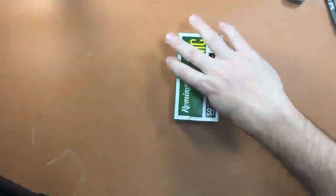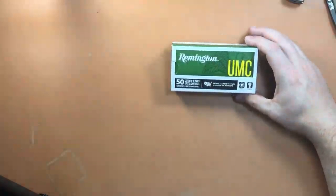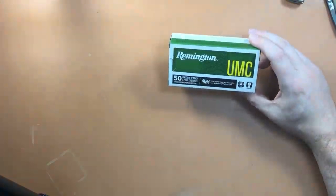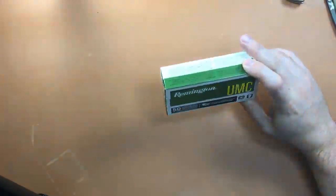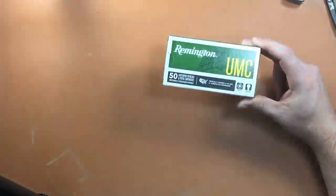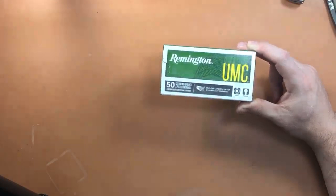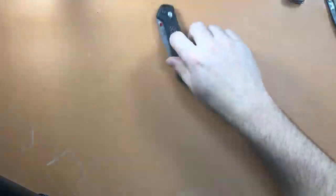One thing I want to talk about — this is a box of 9mm ammo, the cheapest you can buy at Walmart right now: $7.99 a box, about 15 cents a round. It's Remington UMC. Nine-millimeter is down to eight dollars a box when it used to be ten bucks. This stuff fired 100% flawlessly through my Glock, so I'm going to stock up. It's at your local Walmart, about eight bucks a box with no rebate required.